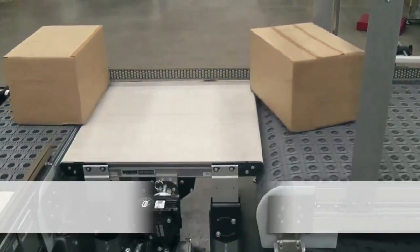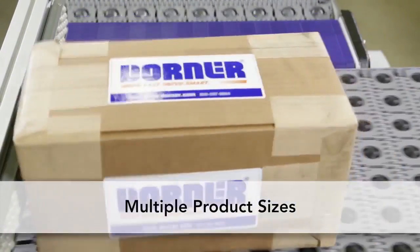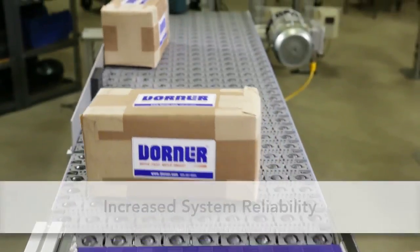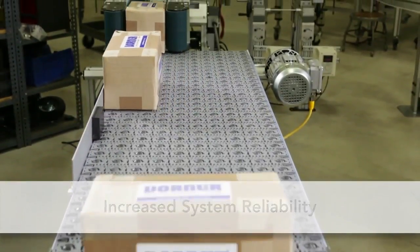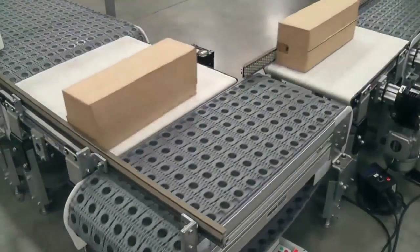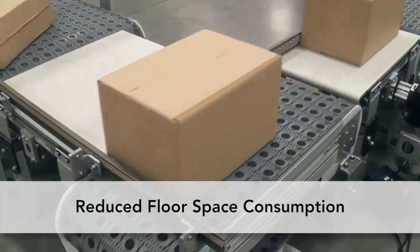3200 Series Conveyors with ARB technology provide the flexibility to handle multiple product sizes without the need for changeover. The technology provides increased system reliability while eliminating costly system controls. The unique design allows for increased throughput while reducing floor space consumption.